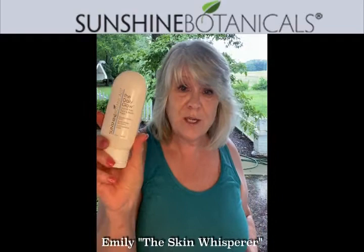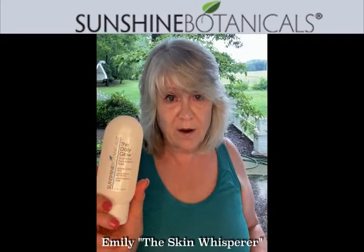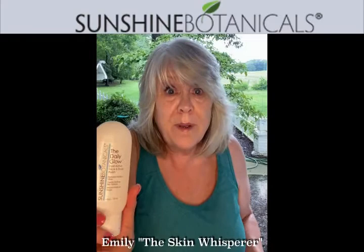It's called the Daily Glow, and I named it that because you can use this every day. This is a beautiful, nourishing exfoliator. It's not harsh, it's not really aggravating or aggressive, but it works. The Daily Glow is a combination of oat protein — it's called oat beta-glucan — and it's mixed with jojoba beads, which are very soft, physical polishing agents.